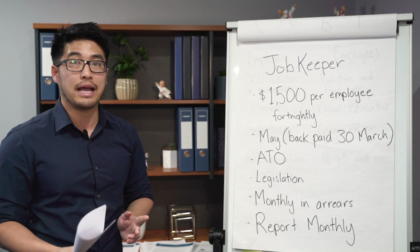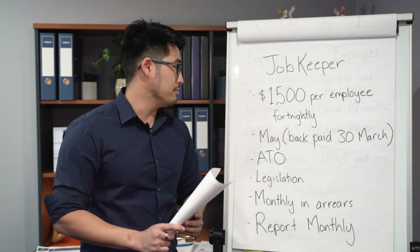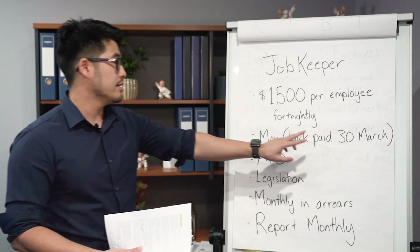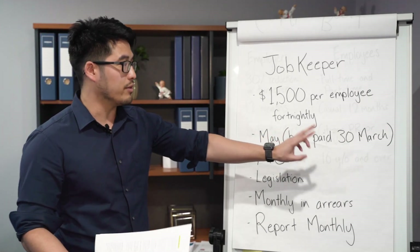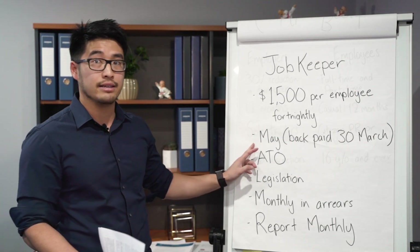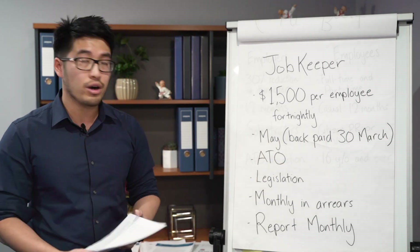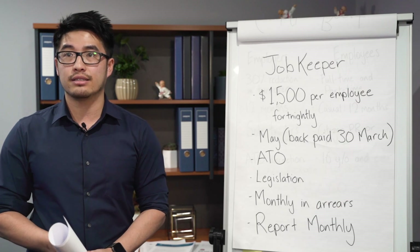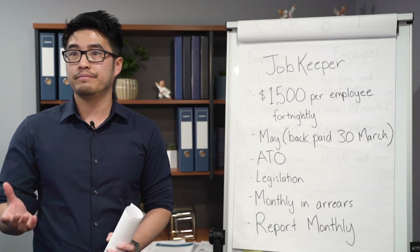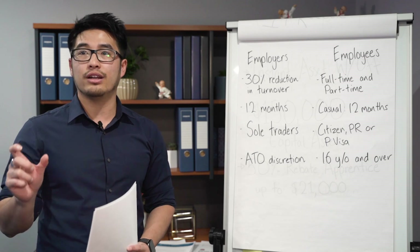This is a $1,500 payment from the ATO — taxable but paid per fortnight for your employees. It starts on the 30th of March, so you can start getting that payment from then. But that first payment you'll get from the ATO is in the first week of May — they'll back-pay you to the 30th of March. You get paid monthly, and every month you'll report to the ATO on your turnover. The ATO will physically pay this out to your bank account. This $1,500 lasts for six months.